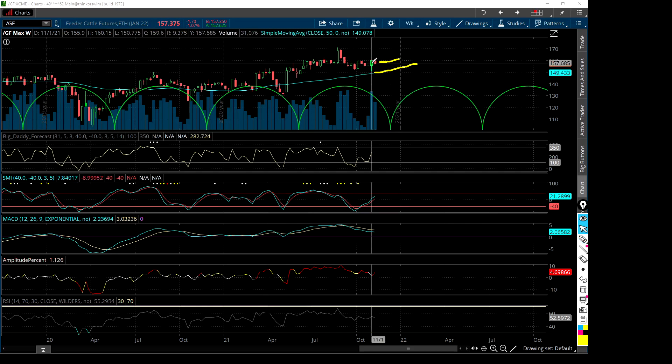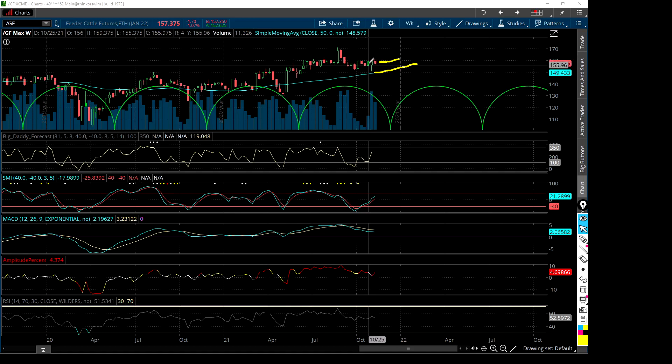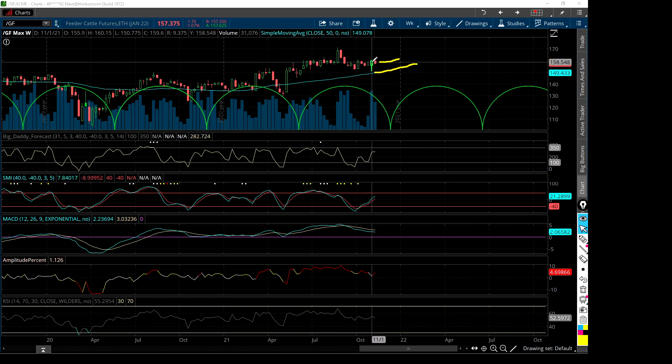Last week closed at 159.6. The week before though was 155, so there's some back and forth going on here.